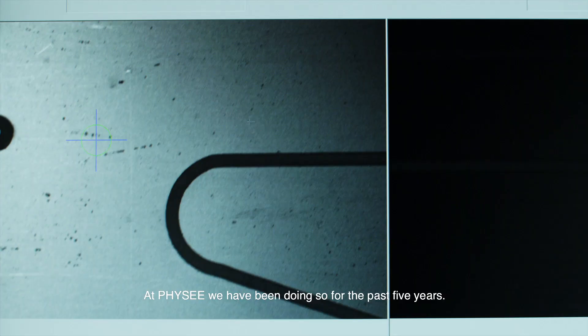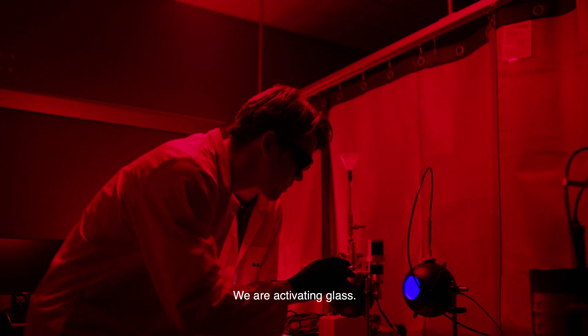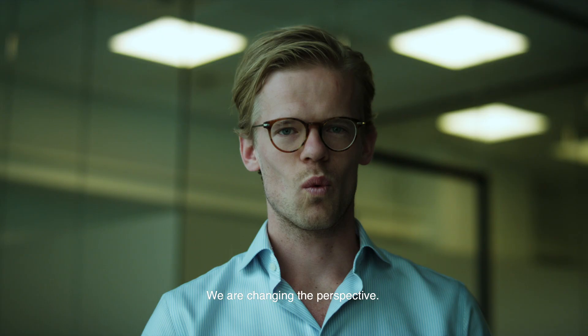At FISI, we have been doing so for the past five years. We are activating glass. We are changing the perspectives.